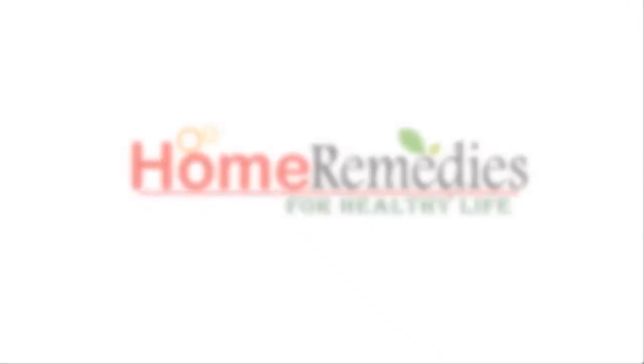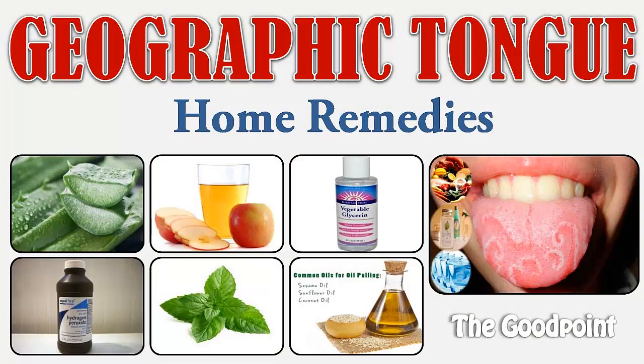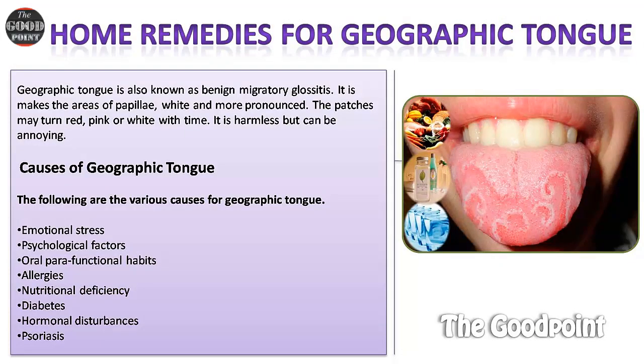Welcome to The Good Point — home remedies for healthy life. Home remedies for geographic tongue. Geographic tongue is also known as benign migratory glossitis. It makes areas of papillae white and more pronounced. The patches may turn red, pink, or white with time. It is harmless but can be annoying.